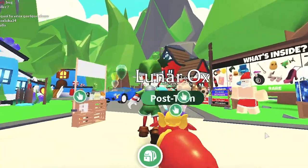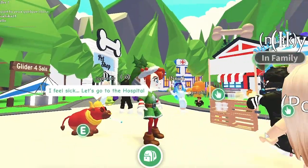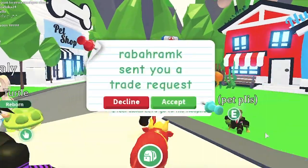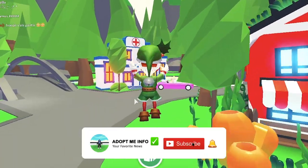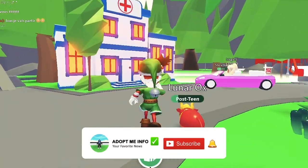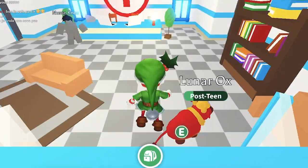Coming back to the main topic, here is the guide on how you can get the speedboat vehicle in Adopt Me. Speedboat is a rare water vehicle in Adopt Me with two seats in it. It has been recently added to the game on the 5th of August 2021, and you can purchase this awesome vehicle at the price of $2,500.